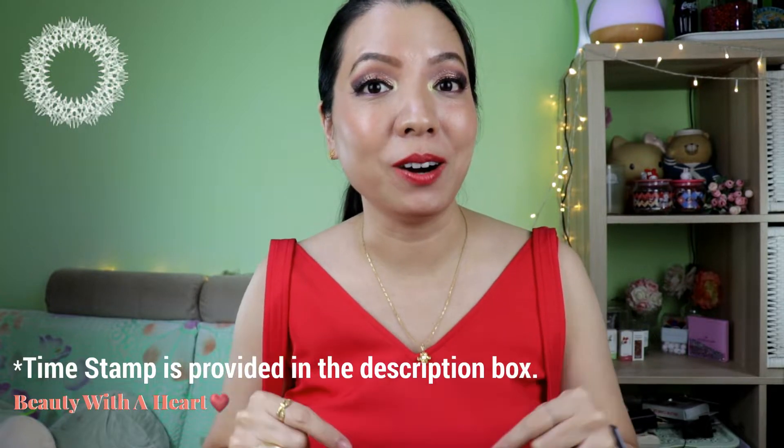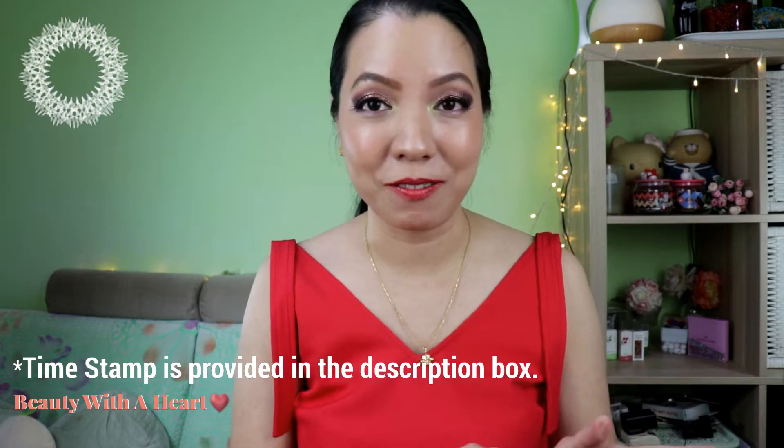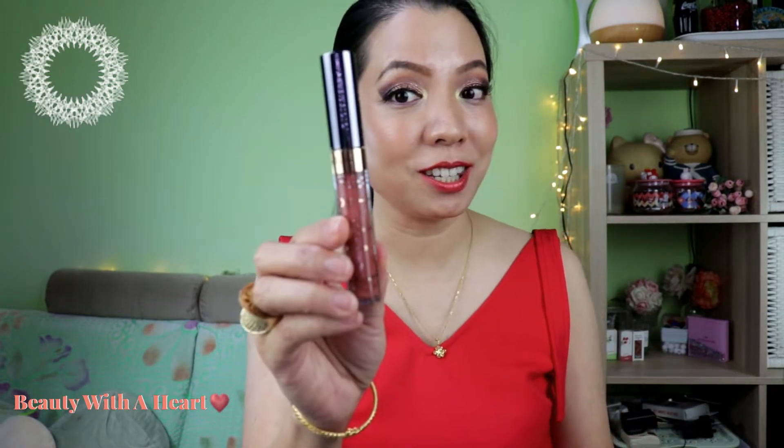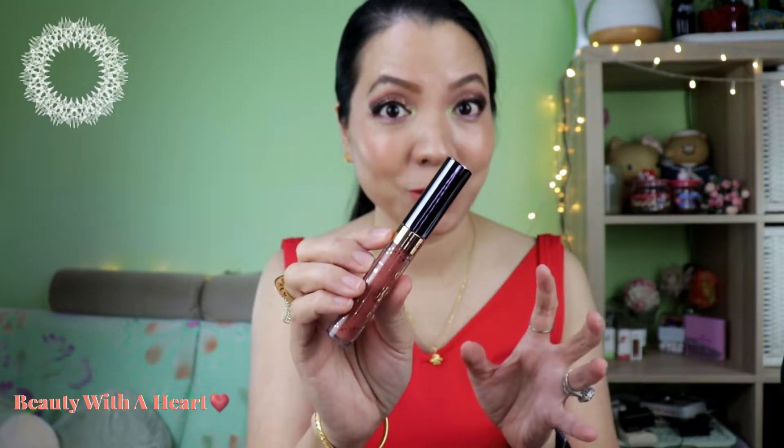This brand I'm going to talk about now is Nabla. This is one of my most favorite brands among these 11 brands — I bought quite a few of their products. Starting with their Dreamy Creamy Liquid Lipstick. It has a thick creamy texture, the pigmentation of a lipstick and the glossy effect of a lip gloss.